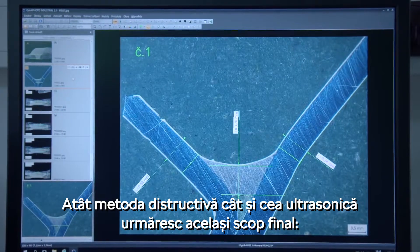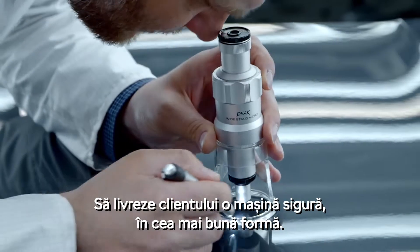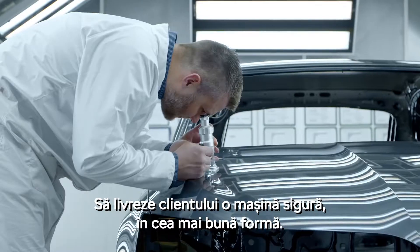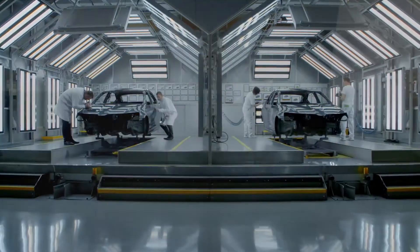Both the ultrasonic and the destructive methods pursue the same goal: to deliver to the customer a reliable car in the best shape. Skoda – simply clever.